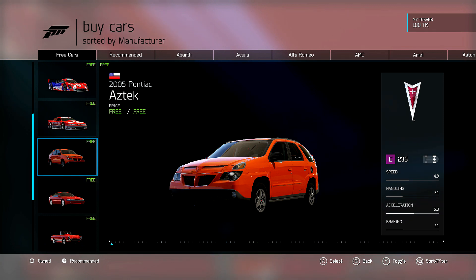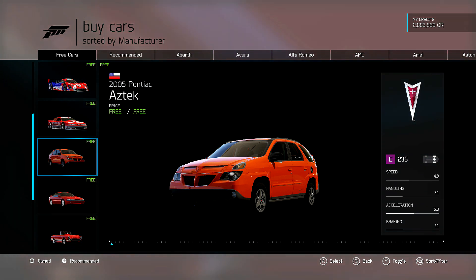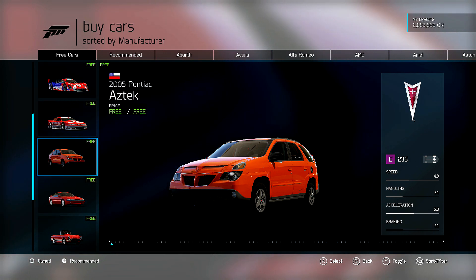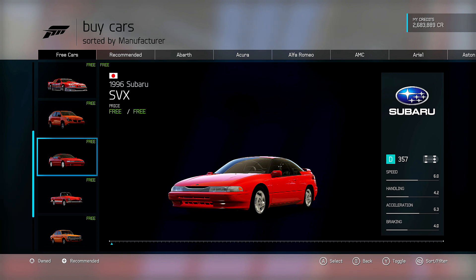Next up we've got the 2005 Pontiac Aztek. I'm not going to spend any time on this — I don't see any real use for this car. Maybe painters can have some fun and make some stuff out of it. It's a mess-around type of car, but I don't see it as a serious race car, and if it is I probably won't be driving it anyway. Moving on.